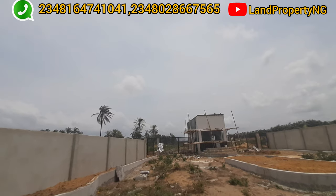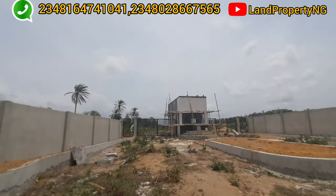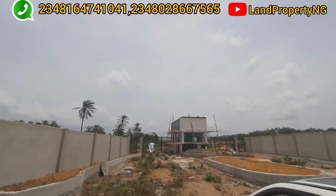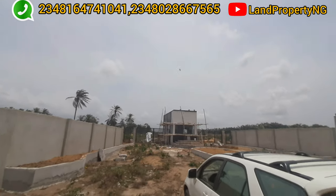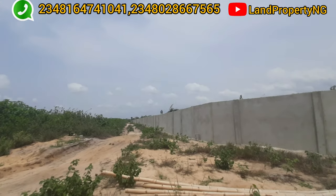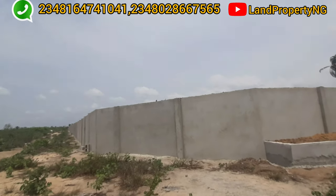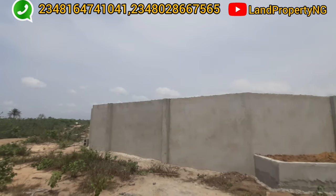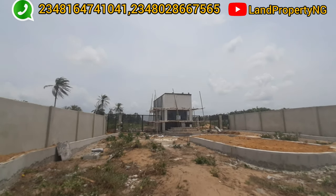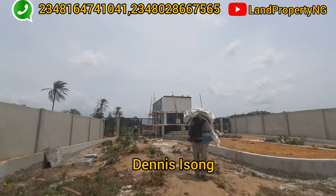What I want is for you to give me a call. My name is Denis Iso. What I do is give you updates and property that have the potential to appreciate very well. Work is going on in this estate every single day. Personally, I have done the due diligence — I brought my surveyor here to pick the coordinates and verify the authenticity of this land. I can beat my chest that this land is genuine. Give me a call and let me bring you to this estate. My name is Denis Iso — I'm waiting for your call.